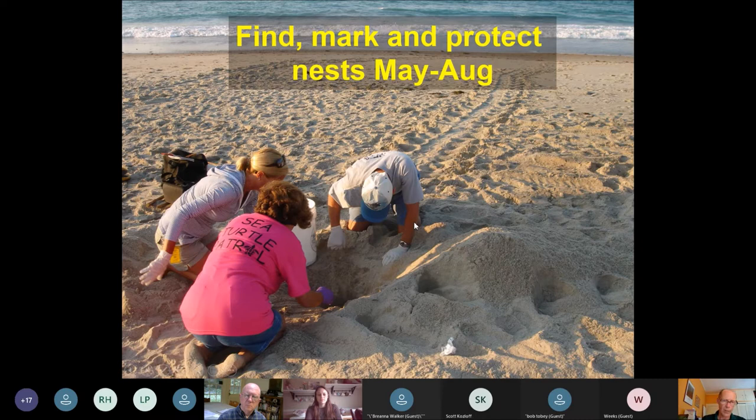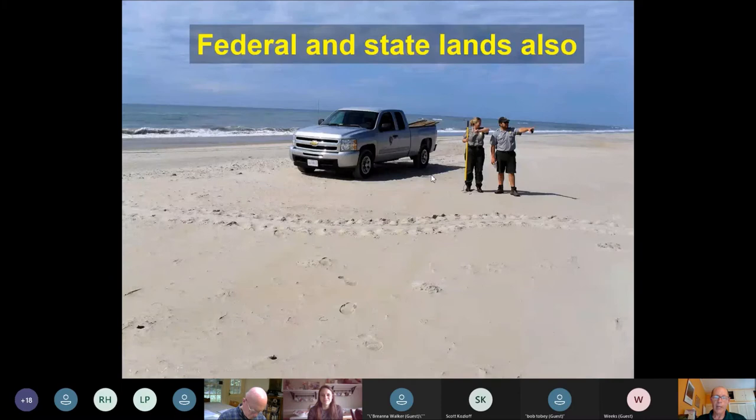Nearly all sea turtles nest at night, so to find where they laid their eggs you walk first thing in the morning. Fortunately, turtles are big, so you can clearly see the crawl on the sand. Volunteers like to go early before beach visitors get out and accidentally trample those crawls. Sea turtles that come out at night don't always lay eggs, so we ask volunteers and cooperators to verify that eggs are actually there before marking off a protected area. This monitoring occurs on municipal beaches, federal land with National Park Service rangers at Cape Hatteras, and state parks.